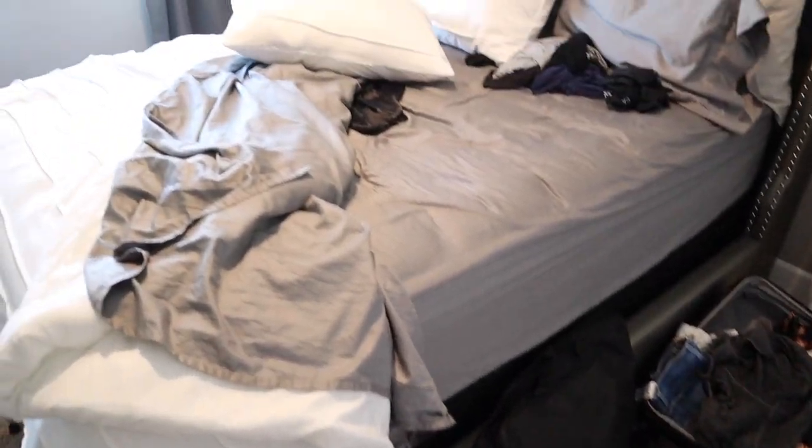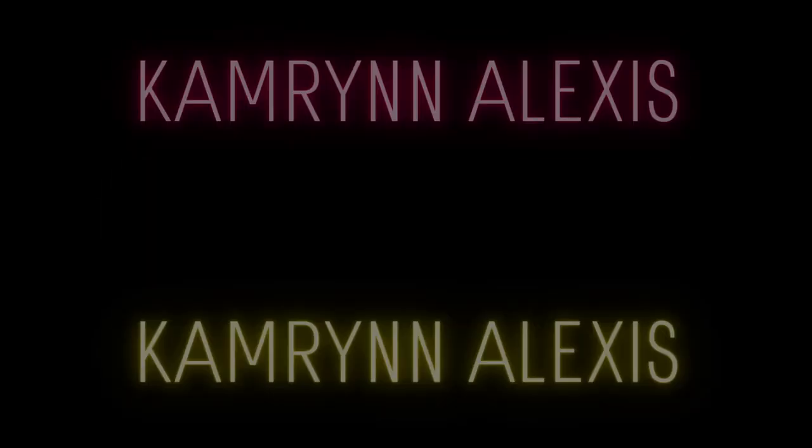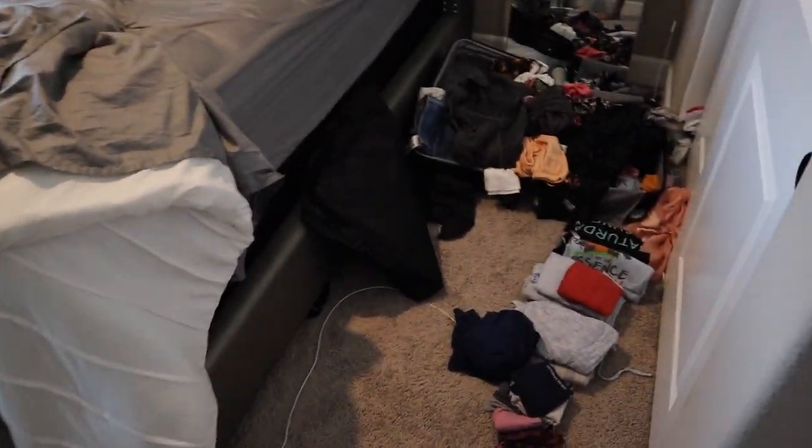I don't know if I need to do an intro for this video, or is it pretty self-explanatory what needs to happen today? My room looks absolutely ferocious. I don't really know what happened, I don't know how we got here, but we're gonna fix that today. We're gonna do a quick little spring cleaning. I'm gonna try to explain why my room looks like this, even though I really don't have a good reason.